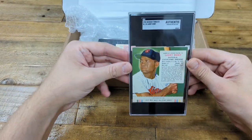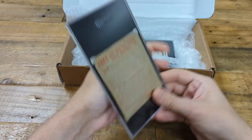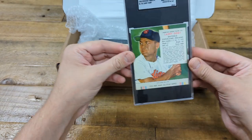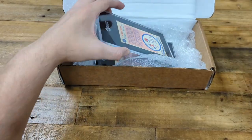This next one was a little bit of a disappointment. I thought it would get a numerical grade, but apparently it's not quite tall enough. These are really tough to find with the tab. If you guys don't know about Dobie, I'll do another video on him soon — very important early African American player, first in his league, overlooked by history dramatically. But I'm happy to have that one slabbed nonetheless.